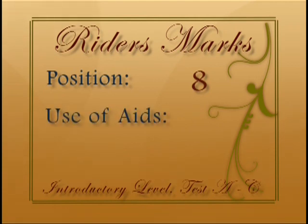Rider's effectiveness of aids: correct bending but contact could allow a more consistent long low stretch. Seven.